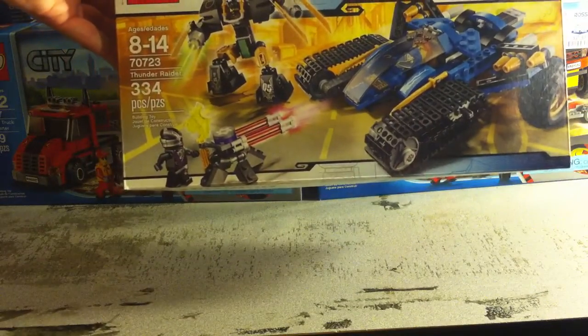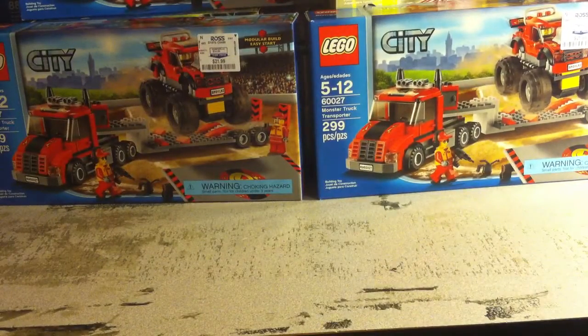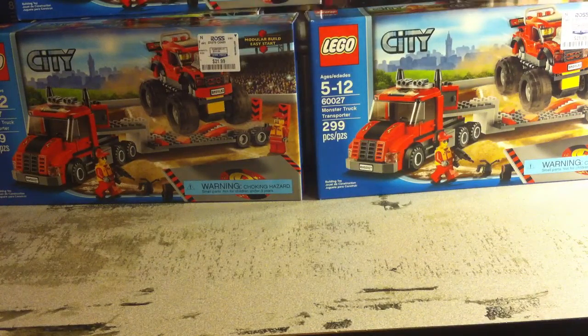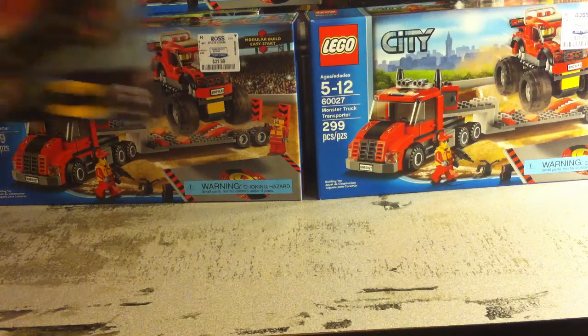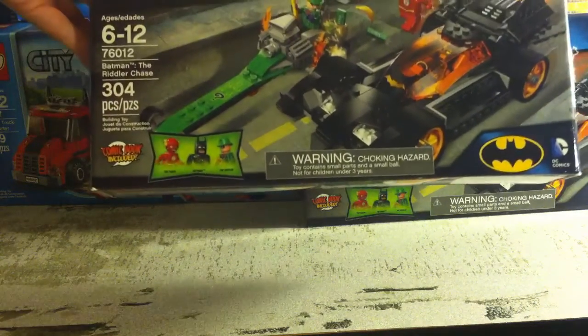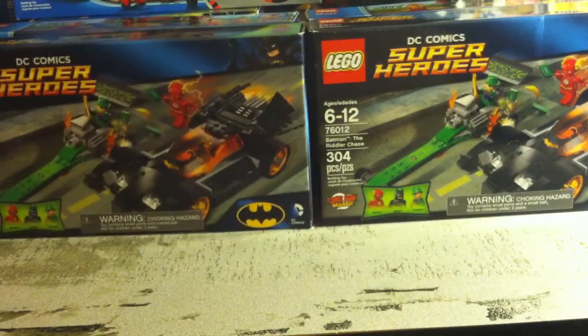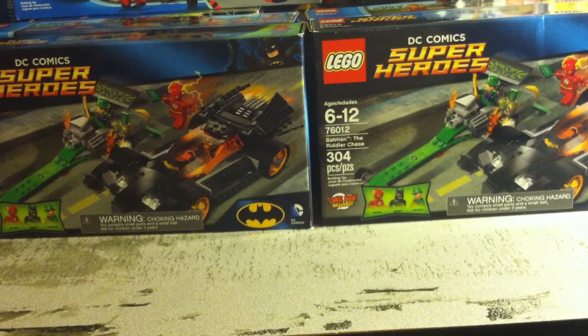70723 the Ninjago Thunder Raider — picked up one of those. Last but not least I picked up two of the Superheroes Batman Riddler Chase sets. So most of those sets will be parted out and added to my BrickLink store.